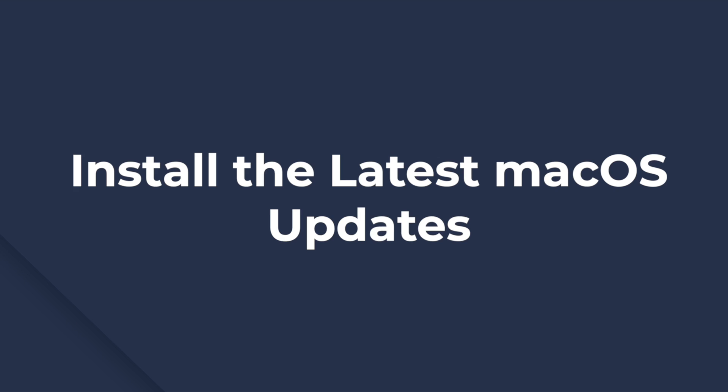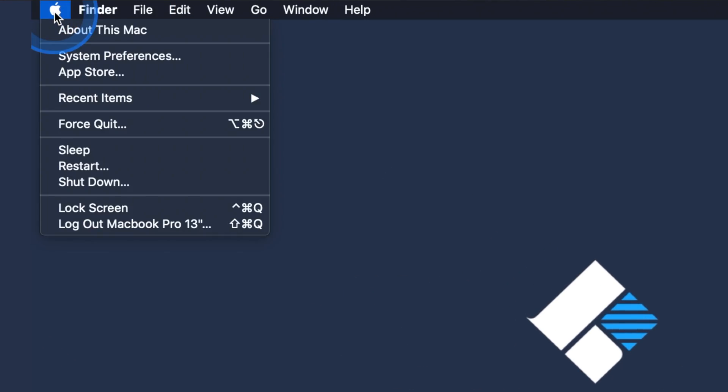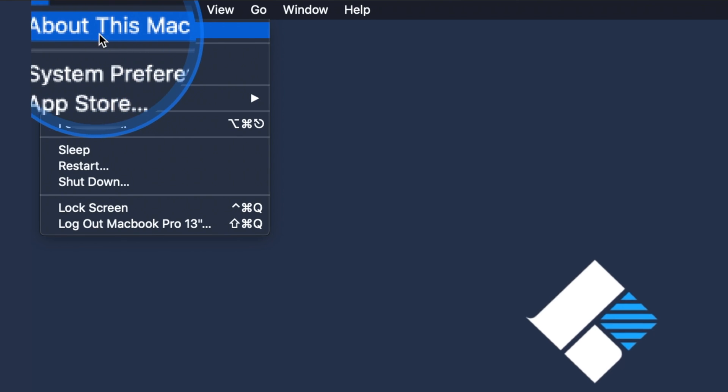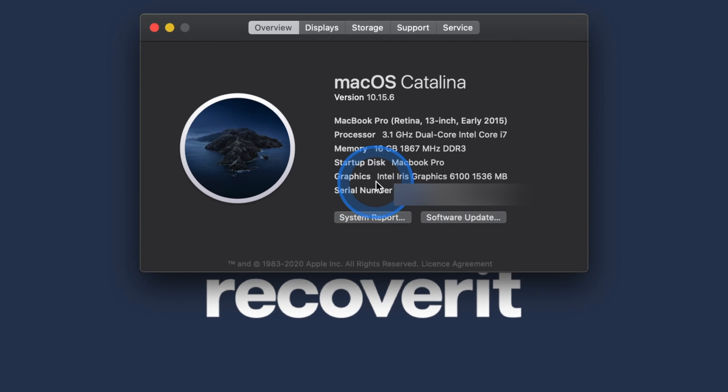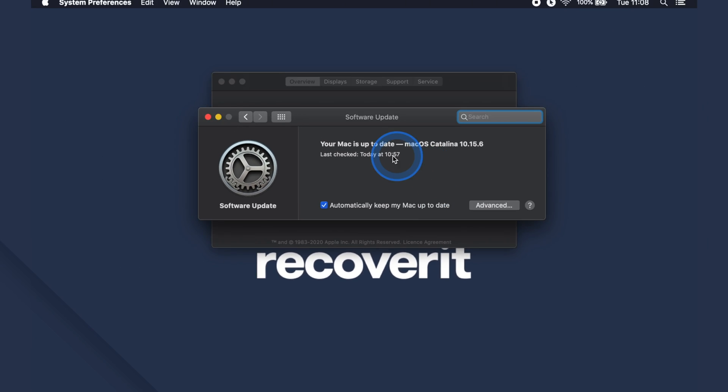An outdated macOS can also trigger issues like YouTube not loading or your web browser crashing frequently. In this case, you can simply install all the latest macOS updates on your system, which will hopefully resolve all the issues. All you need to do is click on the Apple logo at the top of the screen, go to About This Mac, and then select Software Update. If there is an update available, install it.